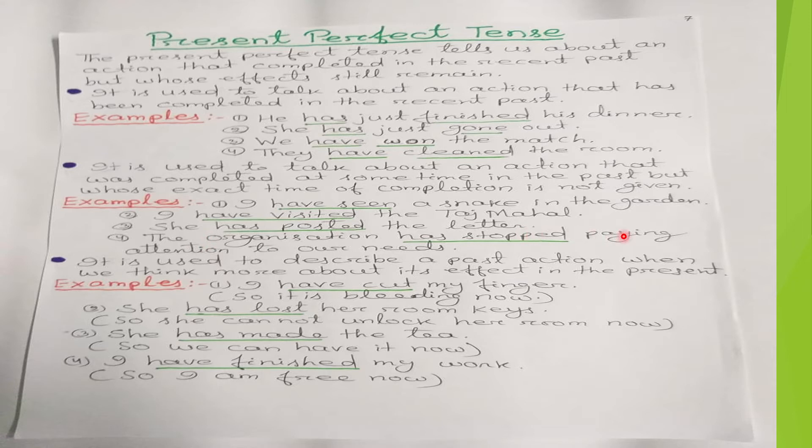'The organization has stopped paying attention to our needs' — it has already stopped, but when it stopped we don't know the time, so we use the present perfect tense 'has stopped.'